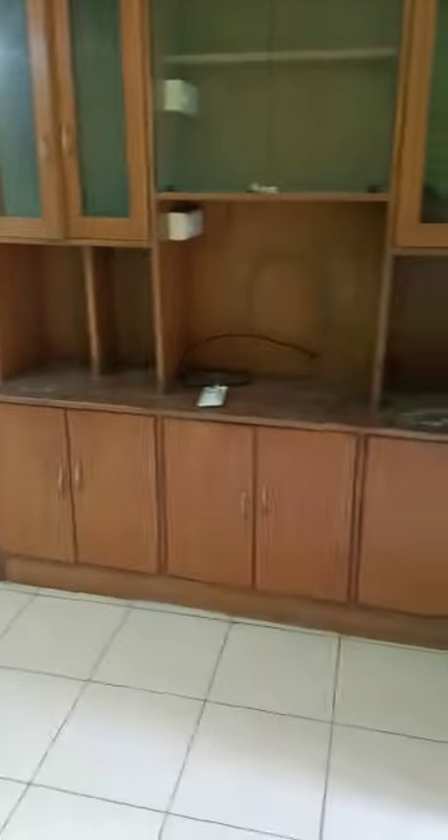This is the living and TV room with wardrobe. This is the kitchen with wardrobes and a utility area. This is the dining area with a crockery unit.